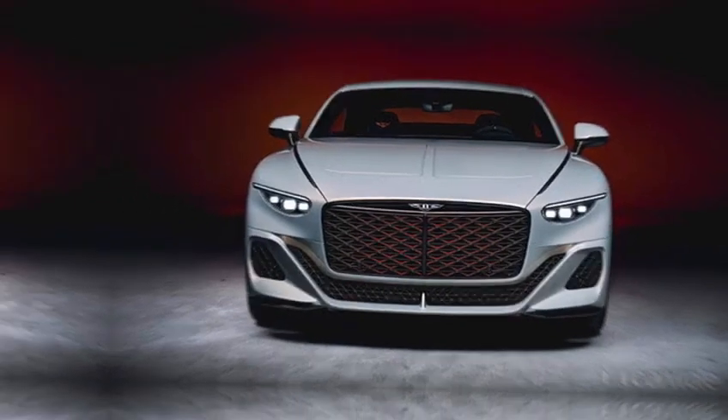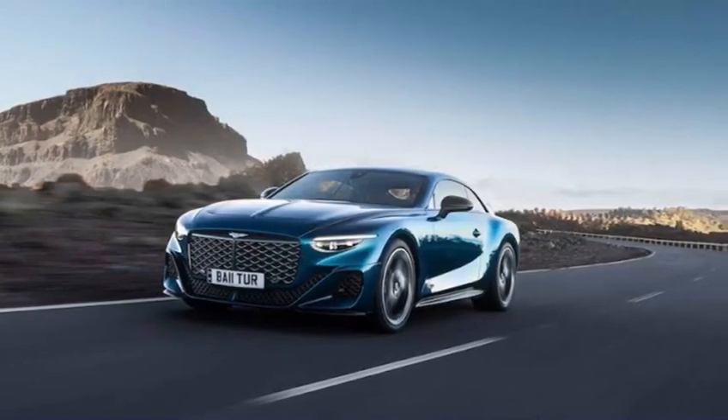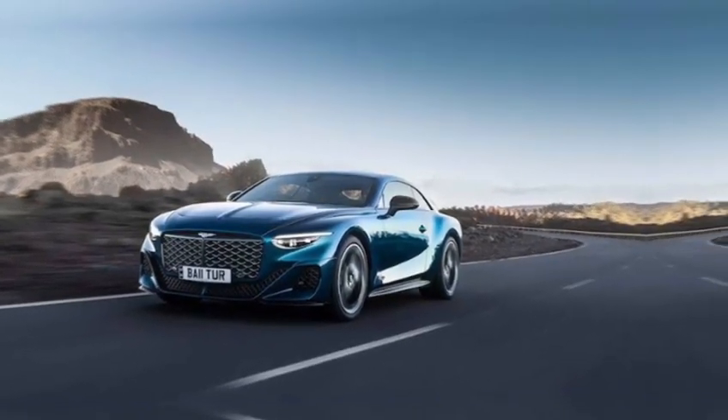But beneath the brawn lies beauty: sculpted curves, sustainable flax composites, and a hint of Bentley's electric future in the fascia design.